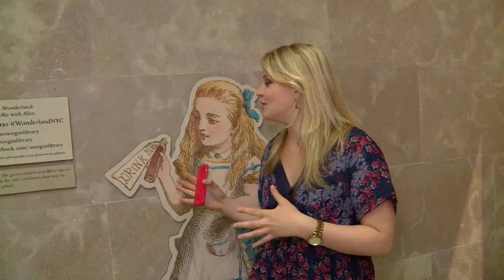While Alice may be 150 years old, she does not look it — and she's not going to look it when we take a selfie together. Lots of museums are integrating this into their exhibitions.